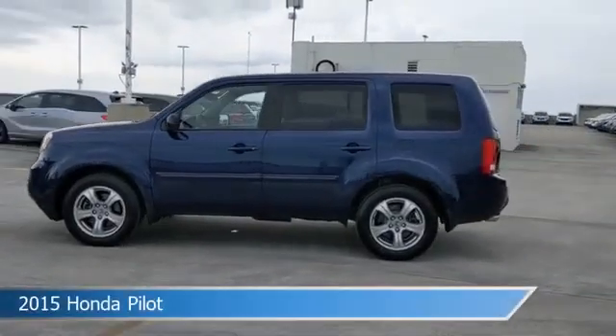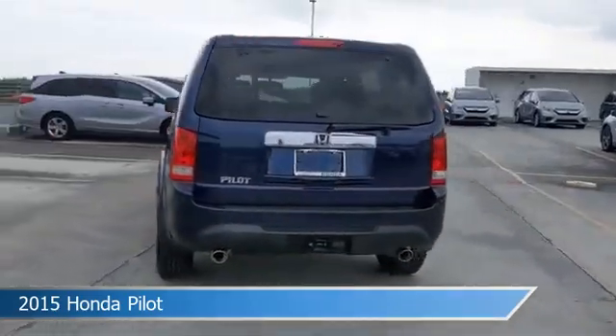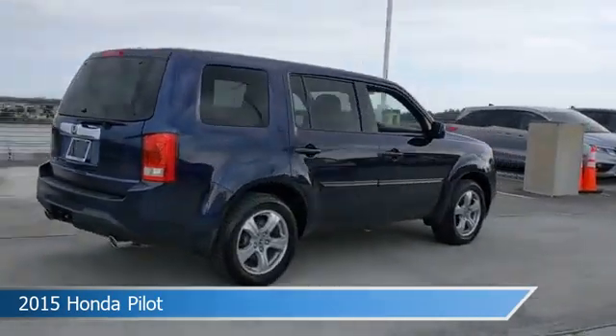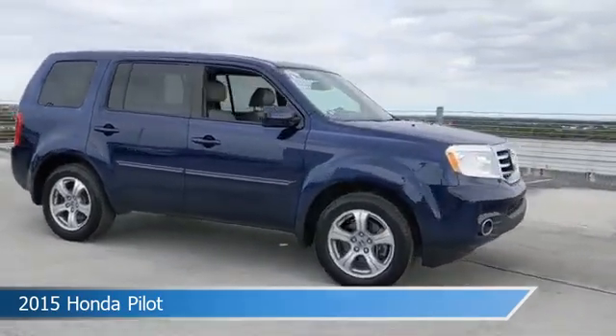Take a look at this 2015 Honda Pilot, equipped with a 5-speed automatic transmission in Obsidian Blue Pearl. This car comes with some great features including alloy wheels, heated seats, anti-lock brakes, audio controls on steering wheel, and more. Come in and check it out today.